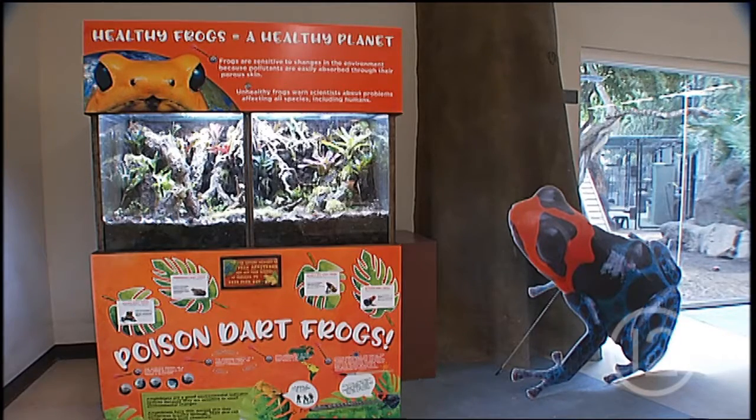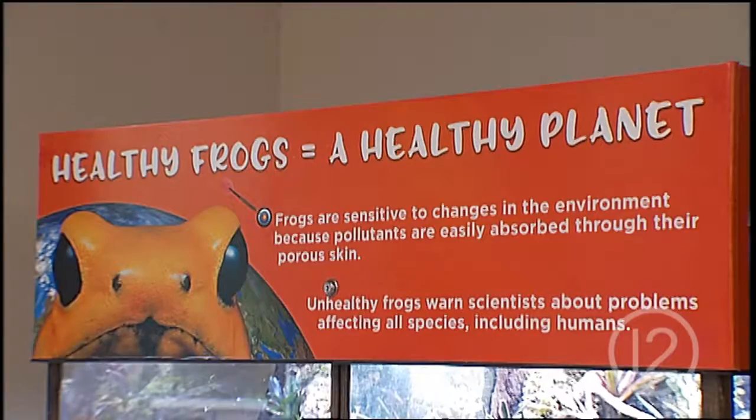Yeah, she was only five feet, and just a wonderful person. I miss her very much. I'm very happy with this exhibit. Zoo visitors can find the poison dart frog habitat in the Conservation Learning Center.